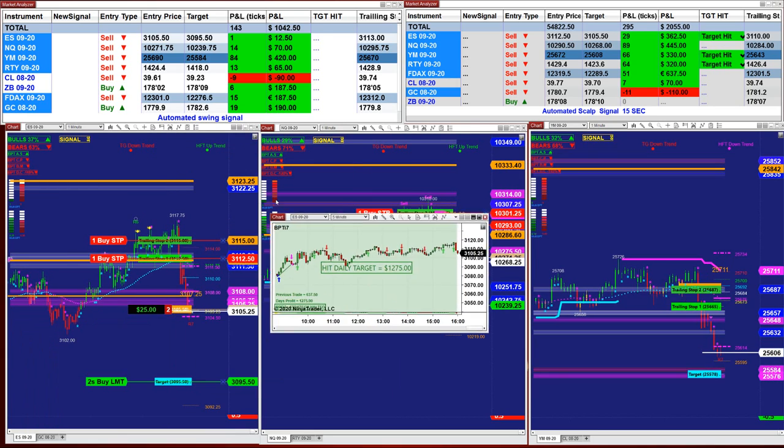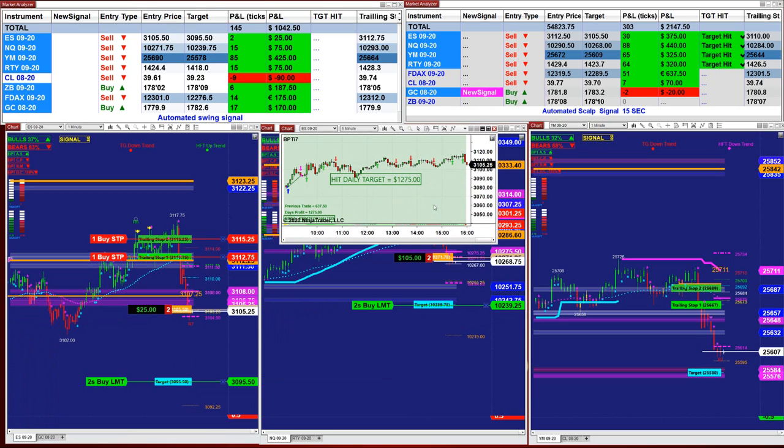The ES two minutes based on one contract made 937. And now the ES on the five minutes — this is a different account — is 1275.